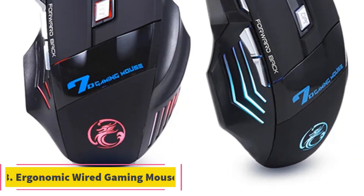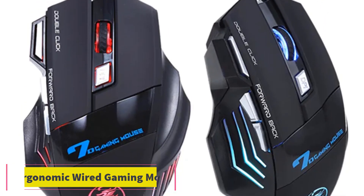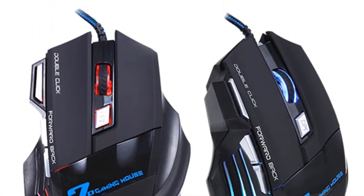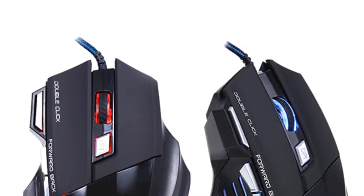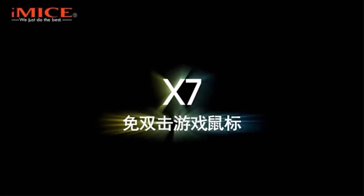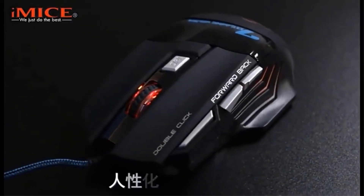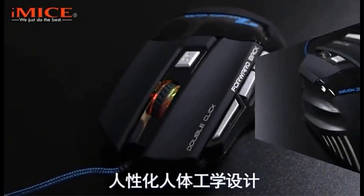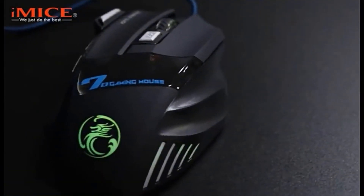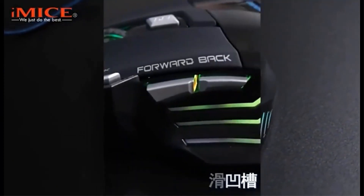3. Ergonomic Wired Gaming Mouse. The Professional Wired Gaming Mouse X7 is a high-quality gaming mouse designed for both high-end players and gaming professionals. With seven buttons, including a scroll wheel and a maximum DPI of 5500, this mouse offers precise control and customization options. The adjustable DPI switch allows for quick sensitivity adjustments ranging from 1600 to 5500 DPI.